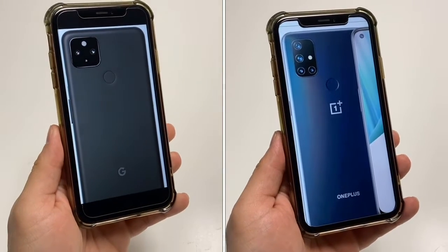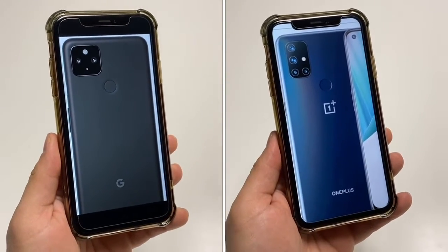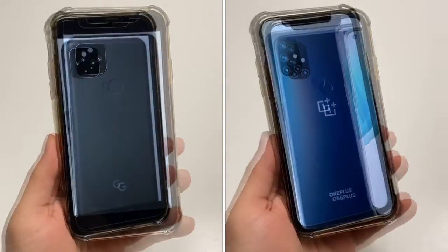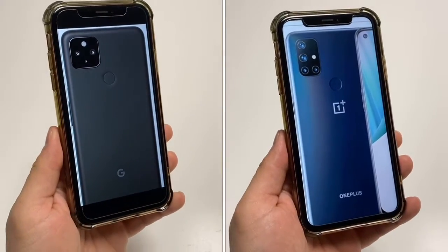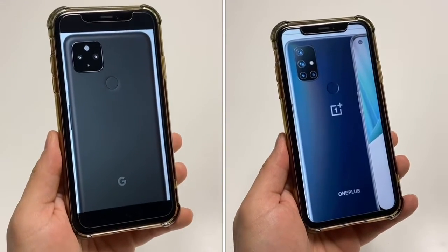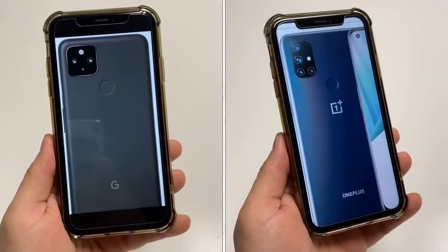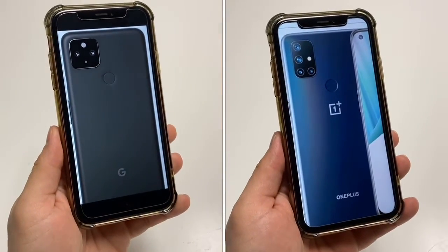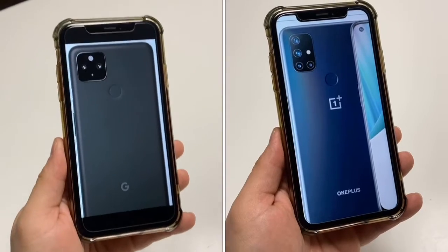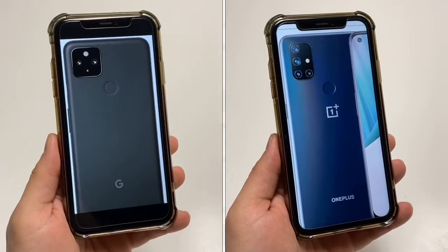The overall lighter weight phone is the Google phone. When it comes to build quality, you are not getting flagship build quality. They don't have glass — these are all plastic from the sides to the back. It's all going to be a plastic build all around, which is perfectly fine, especially at the Nord N10 price point anywhere from $50 all the way to $280.